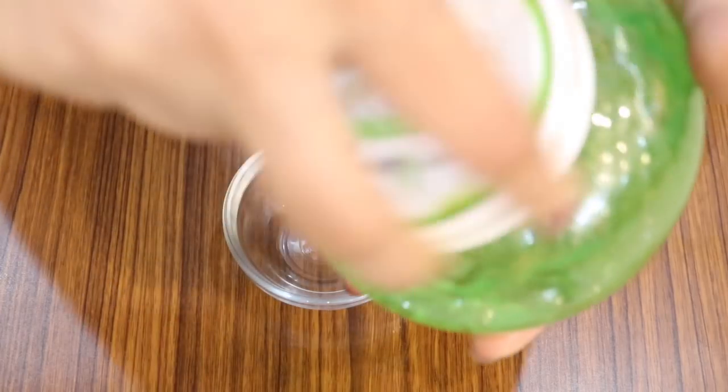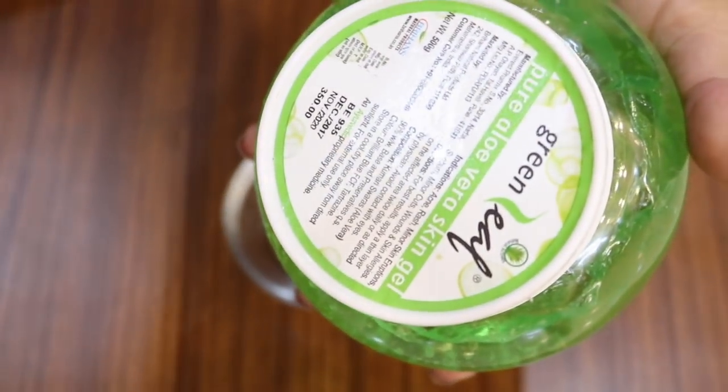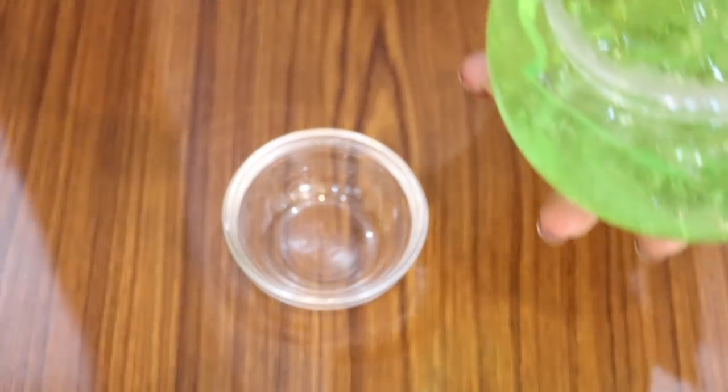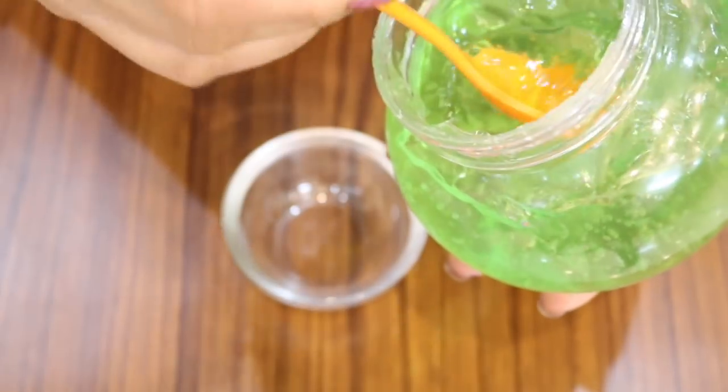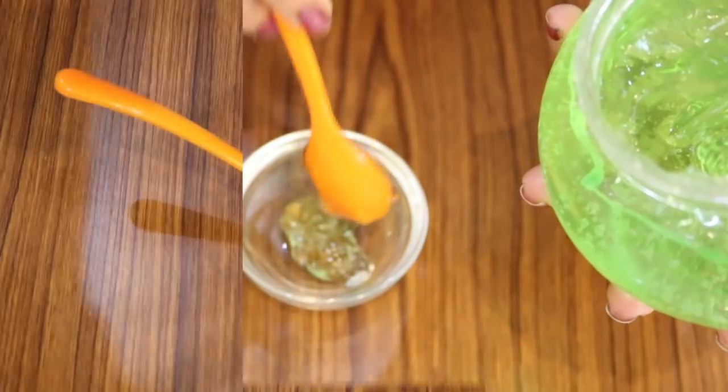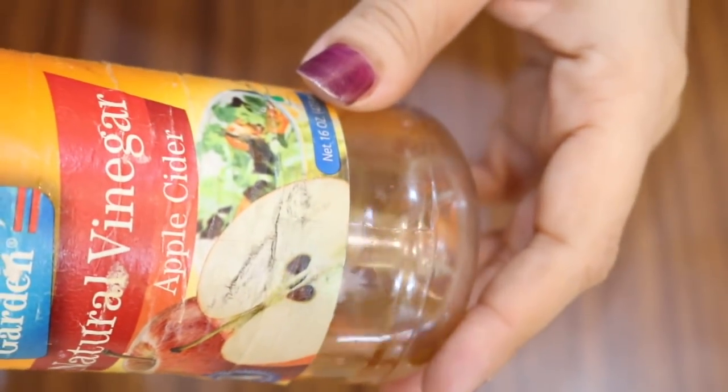The first thing that you need is aloe vera gel — one big teaspoon. Aloe vera gel is a highly effective home treatment for hyperpigmentation. The next ingredient is apple cider vinegar, which has alpha hydroxy acids that remove dead skin cells and spots and help reveal healthy and vibrant skin cells.